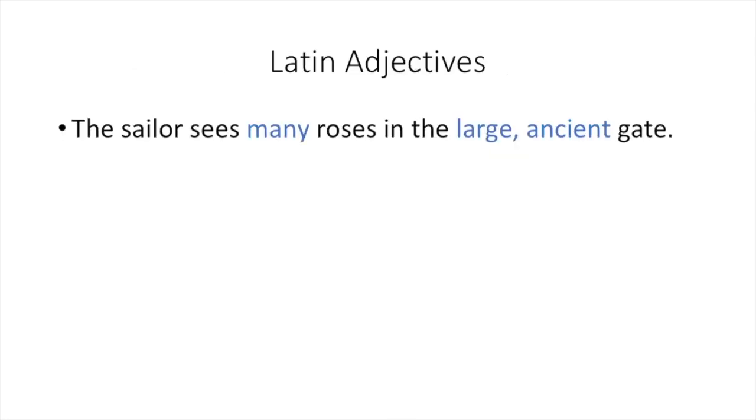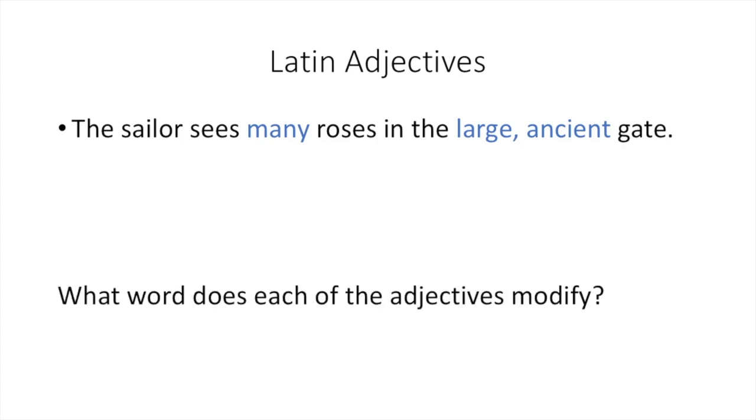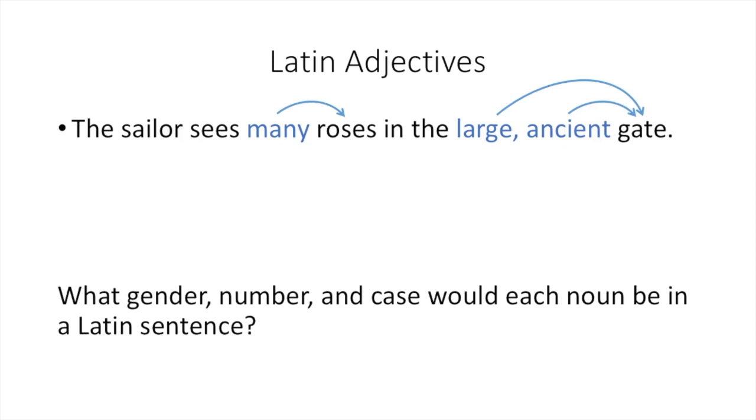Now let's apply this to our Latin sentence from the beginning of the video: 'The sailor sees many roses in the large ancient gate.' Since Latin adjectives take their gender, number, and case from the noun they modify, we need to understand what noun each adjective modifies in order to translate the sentence into Latin. Many modifies roses, and large and ancient modify gate.